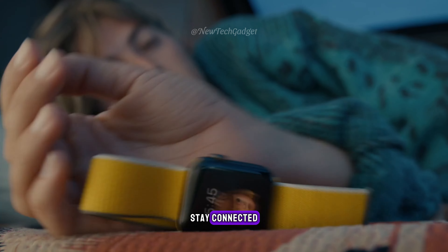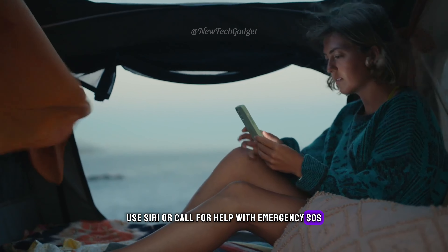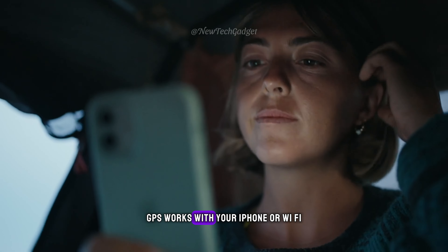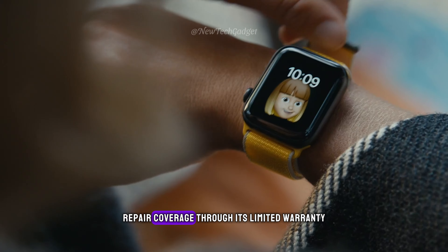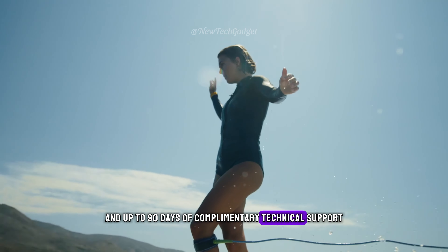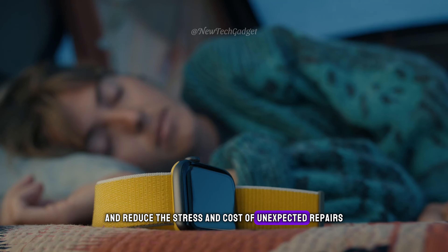Stay connected — send a text, take a call, listen to music and podcasts, use Siri, or call for help with emergency SOS. Apple Watch SE GPS works with your iPhone or Wi-Fi to keep you connected. Every Apple Watch comes with one year of hardware repair coverage through its limited warranty and up to 90 days of complimentary technical support. Get AppleCare+ to extend your coverage and reduce the stress and cost of unexpected repairs.